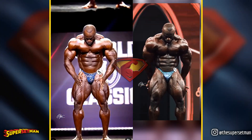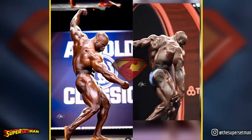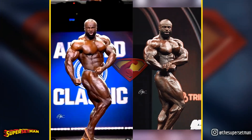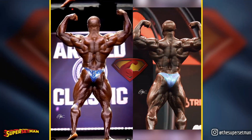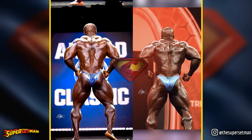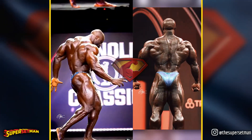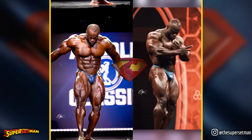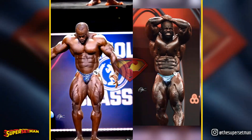Last spread. Side chest. Back double bicep. Side tricep. Most muscular — let's end it, guys.